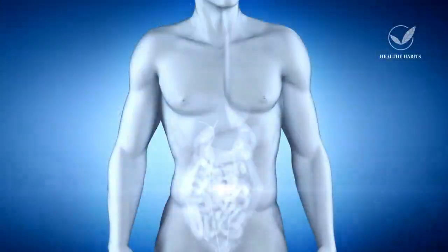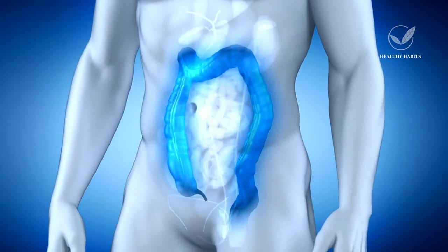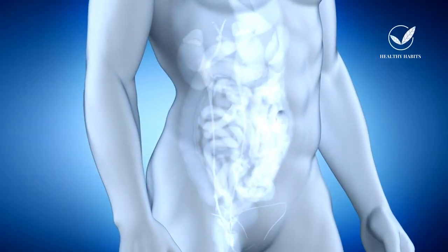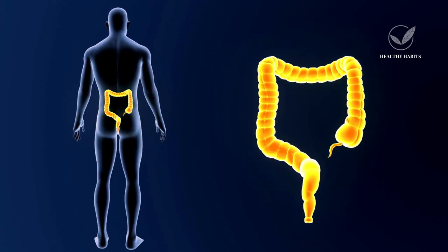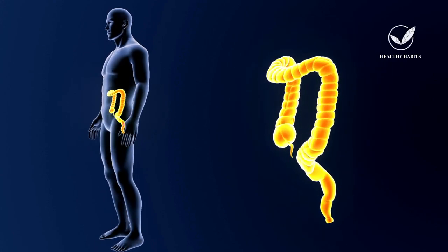Also referred to as colorectal carcinoma or colorectal cancer, it is a type of cancer that affects the large intestine and the rectum. The large intestine comprises several segments, including the ascending colon, transverse colon, descending colon, and the rectum. Colon cancer is one of the more prevalent types of cancer, ranking as the third to fourth most common.